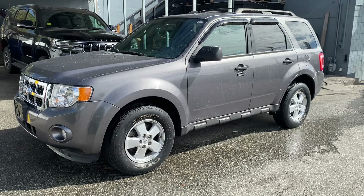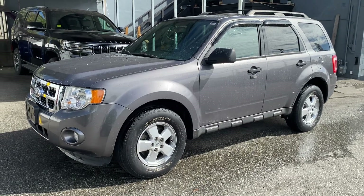And there you have it — Ford Escape all-wheel drive. Thank you for watching.